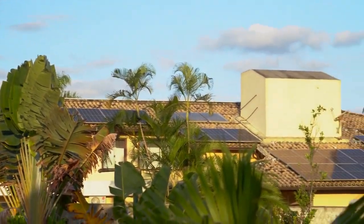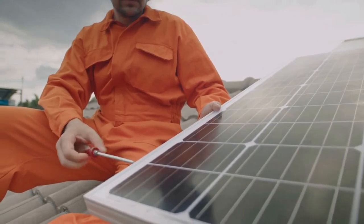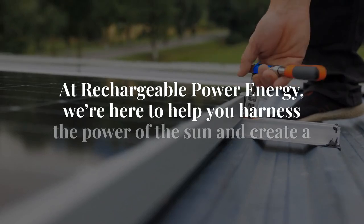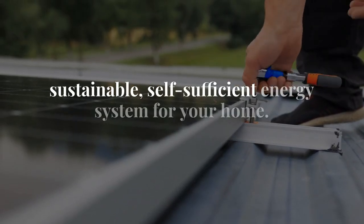With the right combination of solar panels and battery storage, you can achieve a level of energy independence, ensuring your home is always powered. At Rechargeable Power Energy, we're here to help you harness the power of the sun and create a sustainable, self-sufficient energy system for your home.